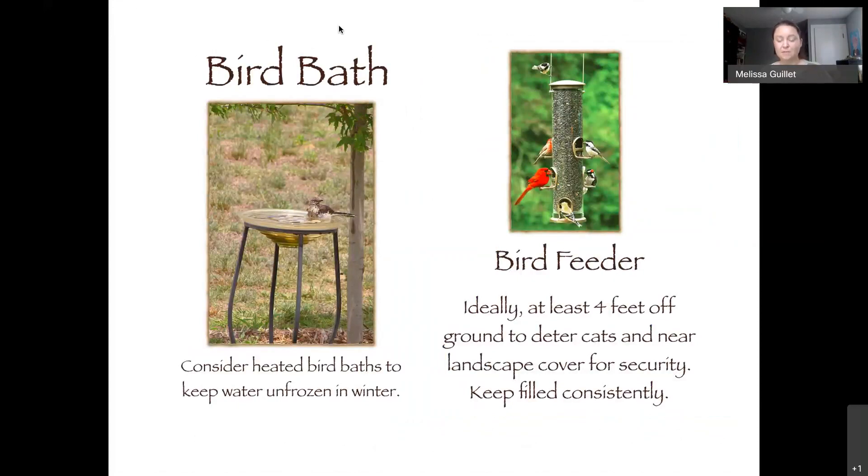Animals also need water. If you're interested in birds, some people have a heated bird bath so they can use it year-round — just keep it clean so birds aren't passing diseases to each other. When you have a bird feeder, you want it at least four feet off the ground so cats can't reach it.